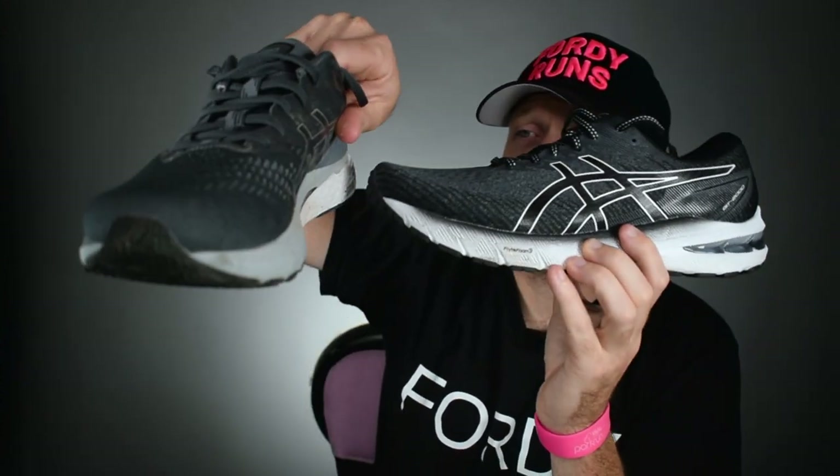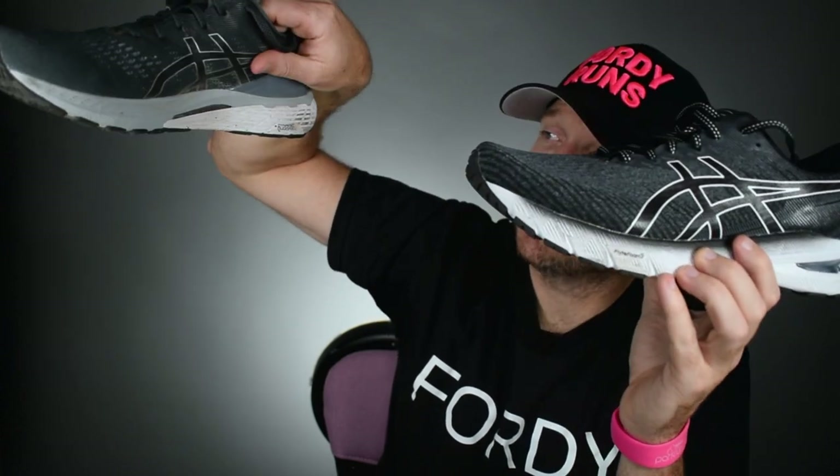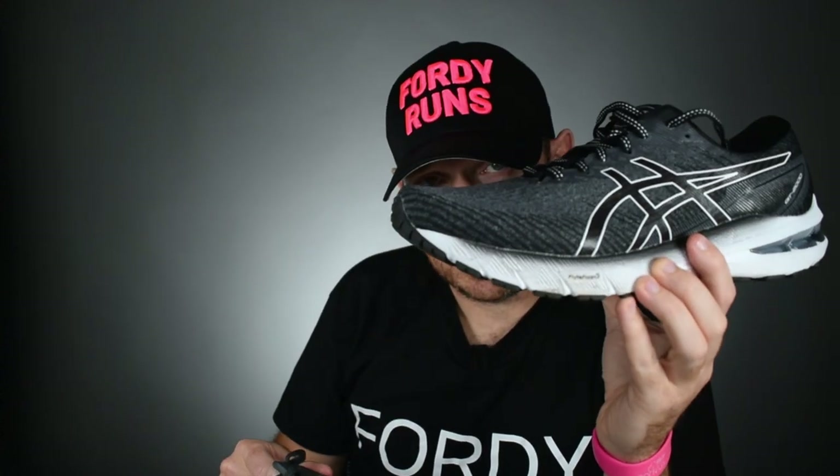The Kayano 28 is definitely a stronger stability shoe. You've got all the trussic system still in here, and you've got the Dynamic Duo Max on the outside. So you've got light truss — it's not as intrusive in terms of stability. This is probably more built up in terms of stability as well versus the GT 2000.